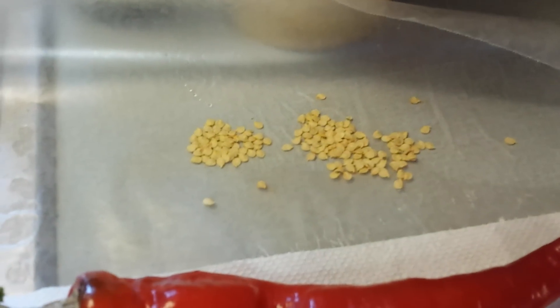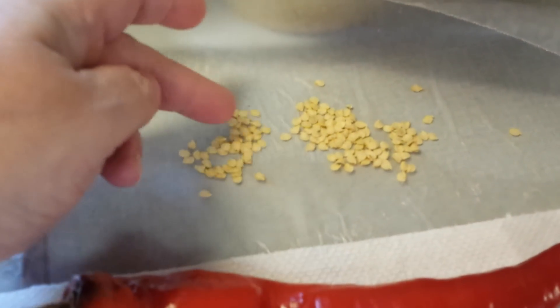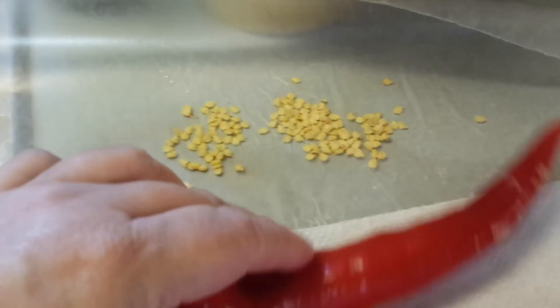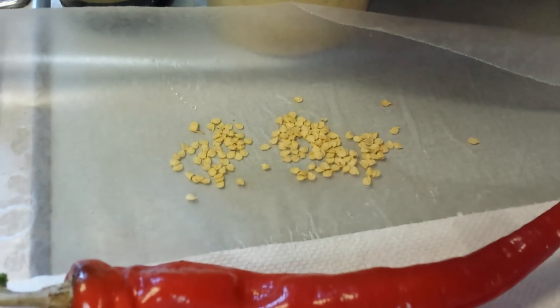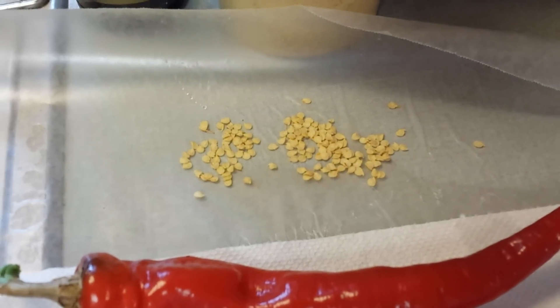Look at all those seeds — those came from one pepper that I dried two days ago. I usually use coffee filters, but I ran out, so this is on wax paper. If you do them on paper towels, they'll stick. So you try and use the wax paper, and they'll dry for a week or so until they're absolutely bone dry. Then I'll put them in my seed containers.